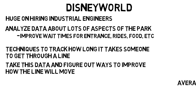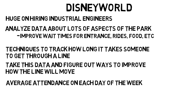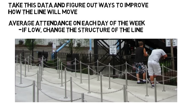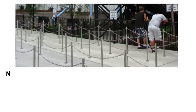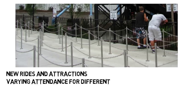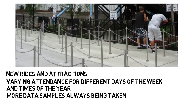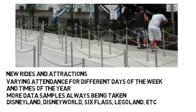Industrial engineers will see data like the average attendance on each day of the week. If it's a low number, then maybe they can change the structure of the line. Some lines you may see weave in and out a lot if it's crowded, to make it appear shorter. With new rides and attractions constantly being added, varying attendance for different days of the week and times of the year, and more data samples always being taken, industrial engineers could have very consistent work at places like Disneyland, Disney World, Six Flags, Legoland, and various other theme parks.